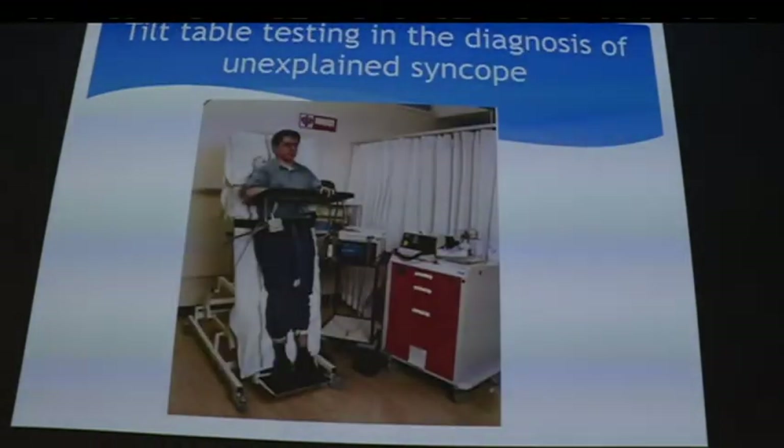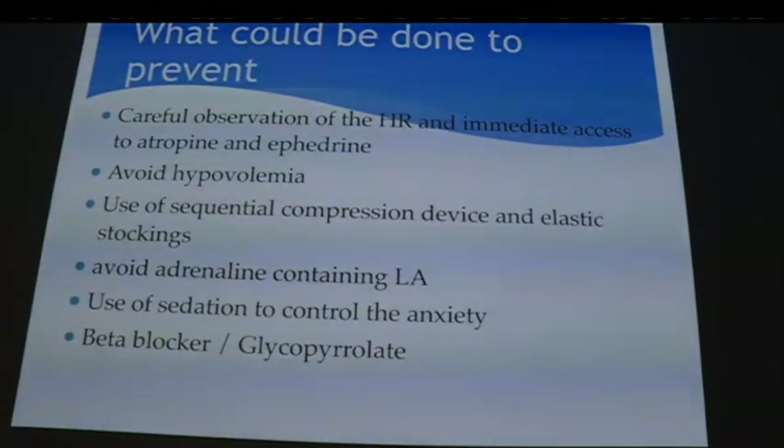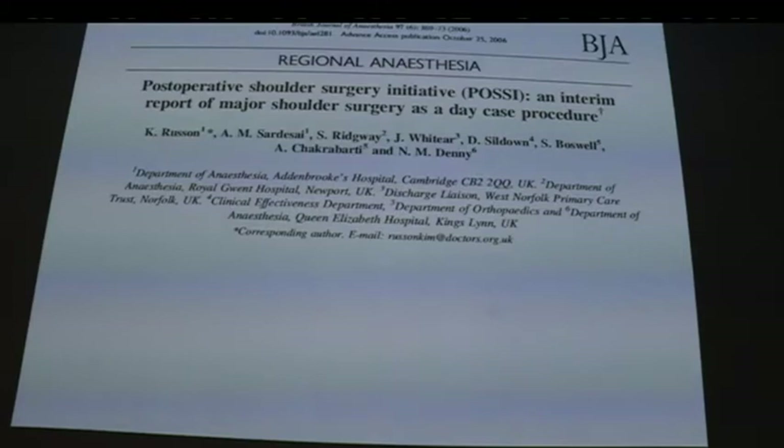Tilt table testing done by cardiology can help identify patients prone to vasovagal syncope. For awake shoulder, we monitor heart rate closely, have access to atropine and ephedrine, avoid hypovolaemia using fluids for all awake patients, avoid adrenaline-containing local anaesthetic as it can trigger myocardial C fibers. Interestingly, beta blockers such as labetalol are actually protective and reduce the risk of bradycardia-hypotension — counterintuitive but it works.